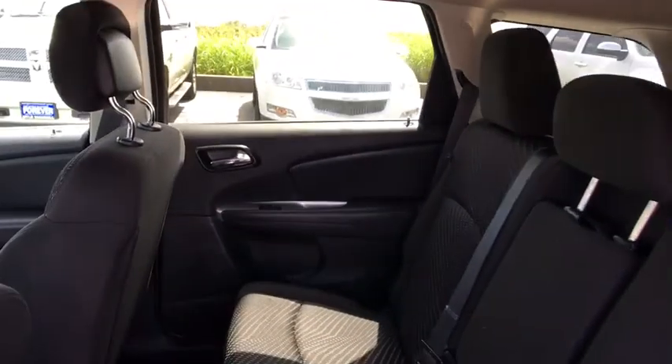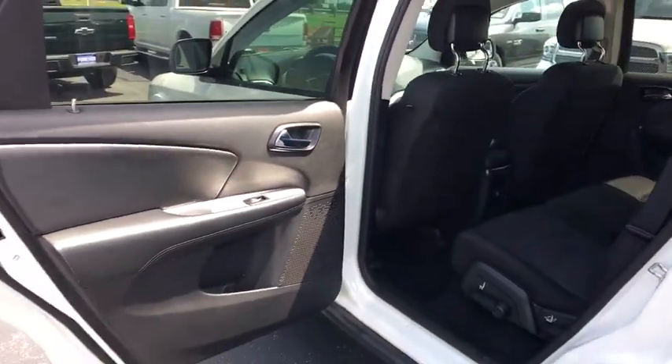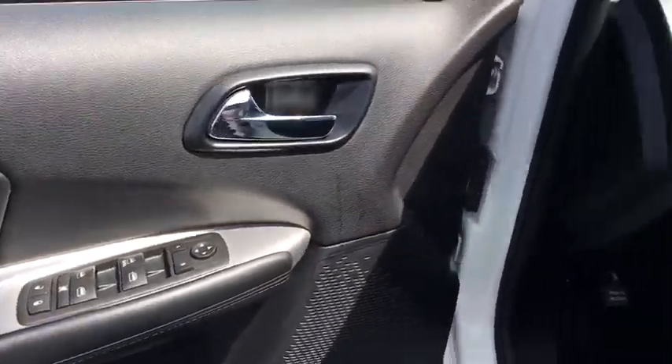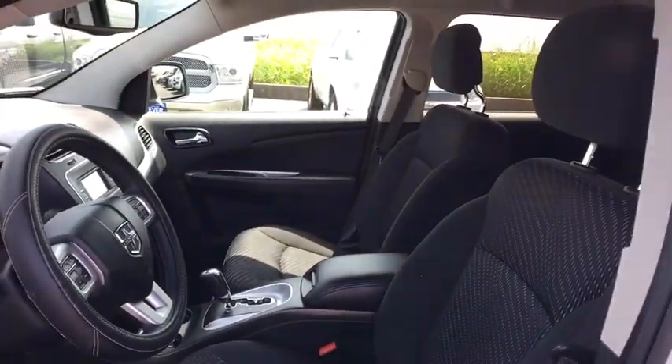traction control, stability control, anti-lock braking system, steering wheel audio controls, power steering, adjustable steering wheel, keyless start, cruise control, floor mats, four-wheel disc brakes, front-wheel drive,